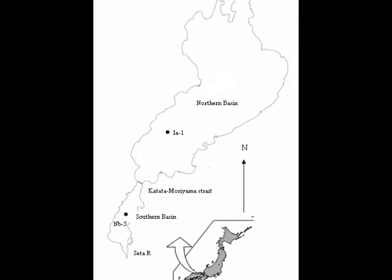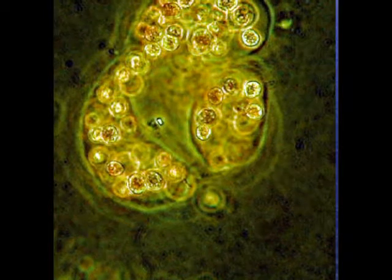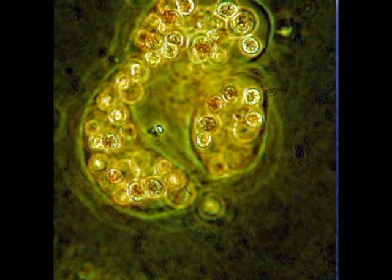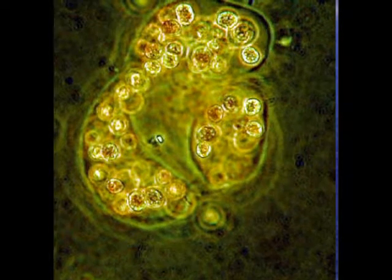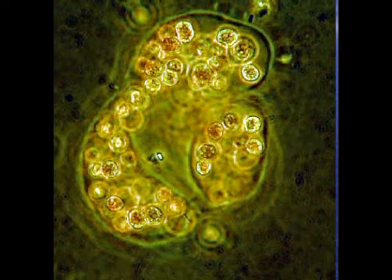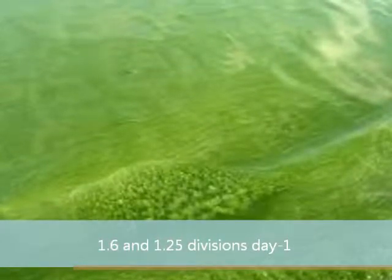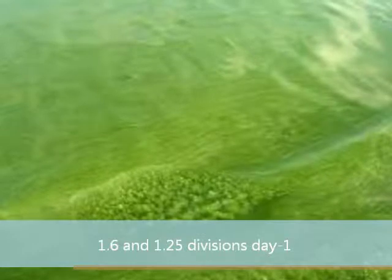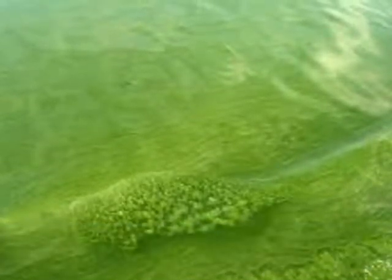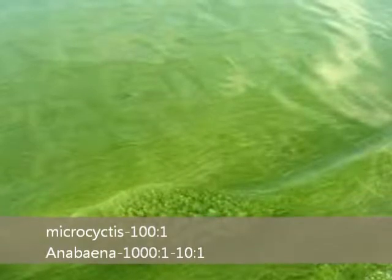Now focusing on Microcystis and Anabaena in Lake Biwa. During the study, under optimal nutrient conditions, both Microcystis and Anabaena isolated from Lake Biwa grew optimally at 28 to 32 degrees Celsius, but differed in maximal growth rates, phosphate uptake kinetics, maximal phosphorus quotas, and growth responses to nitrogen and phosphorus limitation. The maximal growth rates of Microcystis and Anabaena were 1.6 and 1.25 divisions per day respectively. With phosphate and nitrate in the growth-limiting range, the growth of Microcystis was optimal at a nitrogen to phosphorus ratio of 100 to 1 by weight, and declined at lower nitrogen and higher phosphorus ratios.